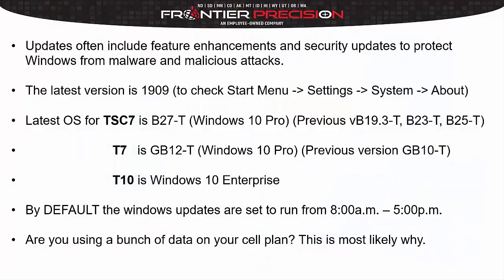So what will our Windows updates do for us? They often include feature enhancements and security updates to protect Windows from malware and malicious attacks. On our Windows 10 controllers, as of May 1st, 2020, the latest version is version 1909.